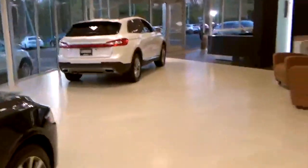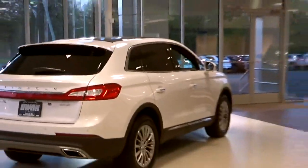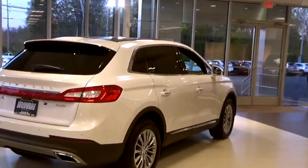Hi everyone, we bought a new car and we have a new Lincoln. Fantastic car. Here it is — it's in the showroom here and we're ready to drive it out. This is it.